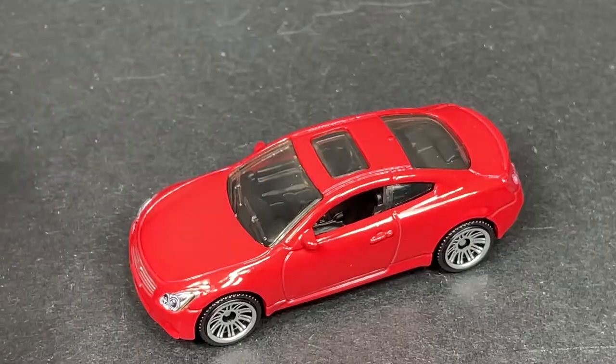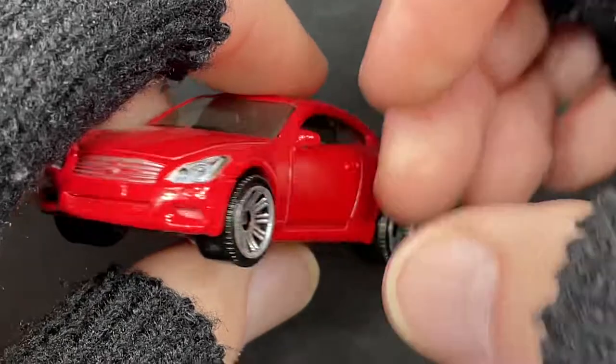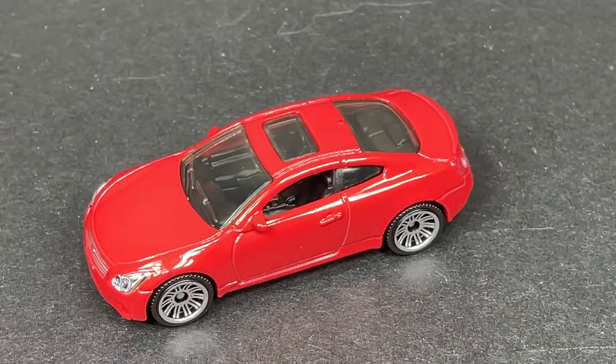I love it — looks really really good in this red color. I think I have this one in white as well. Beautiful beautiful matchbox.